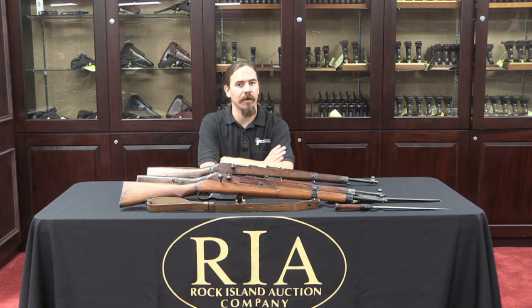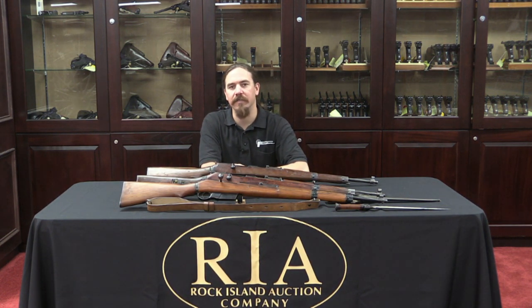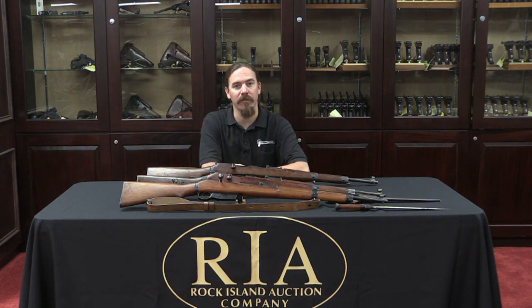Thanks for tuning in to another video on ForgottenWeapons.com. I'm Ian, and I'm here today at the Rock Island Auction House taking a look at some of the guns coming up for sale in their June 2015 Regional Auction.